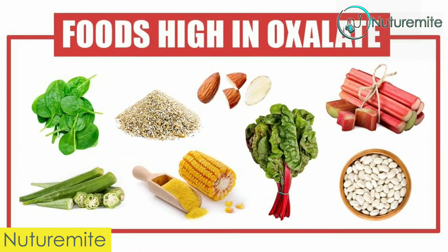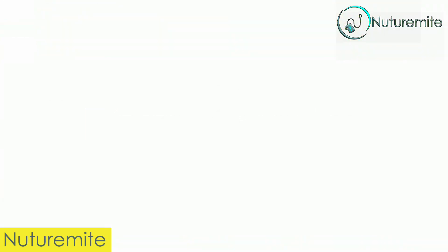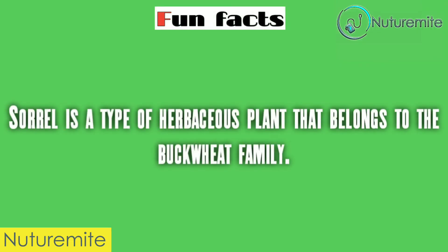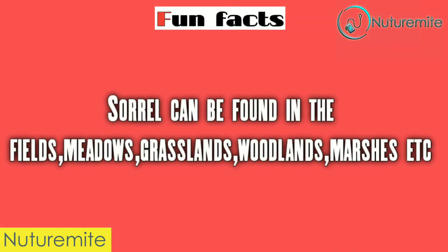Fun facts. Sorrel is a type of herbaceous plant that belongs to the buckwheat family. Sorrel can be found in the fields, meadows, grasslands, woodlands, marsh, and other similar environments.